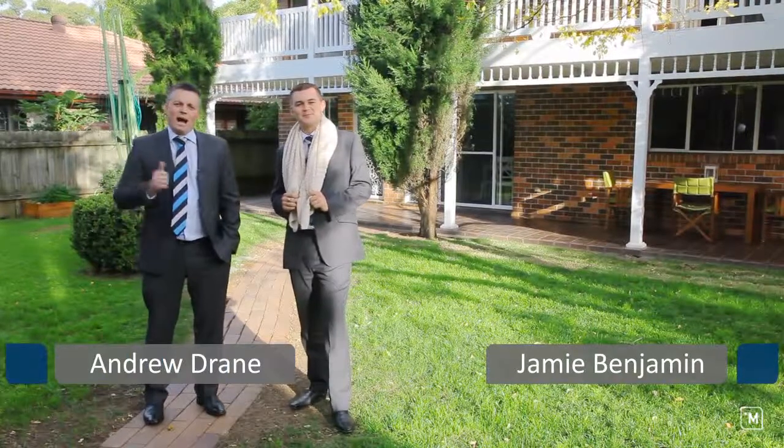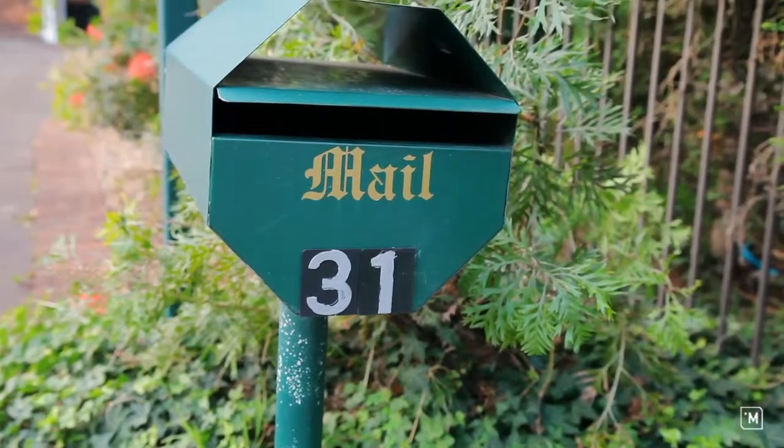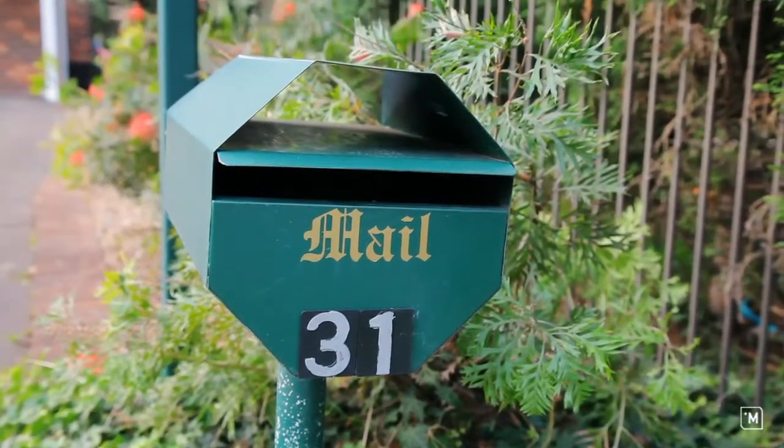I'm Andrew Drain and I'm Jamie Benjamin and we're from Harcourt Suez Living Real Estate, and we'd like to welcome you today to a very exciting property — 31 Barclay Road in North Rocks.